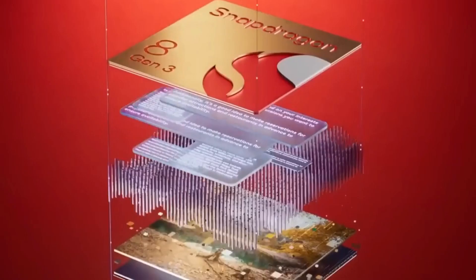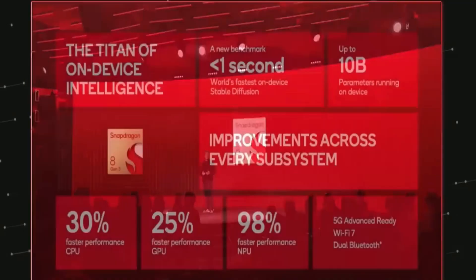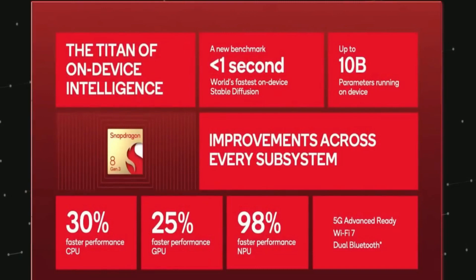Rumors abound regarding the OnePlus 12, with many pointing to the inclusion of the potent Snapdragon 8 Gen 3 chipset. This chipset is poised to be one of the most formidable options available to Android devices throughout much of 2024, setting high expectations for the phone's performance.